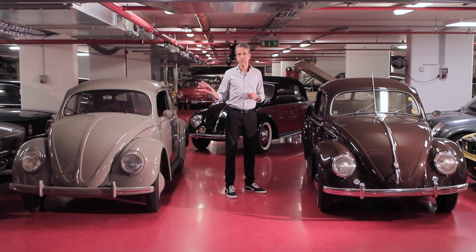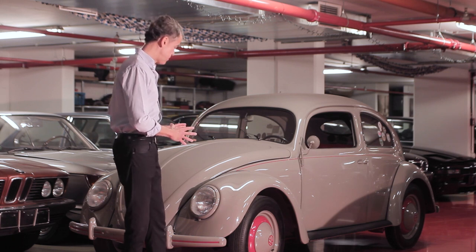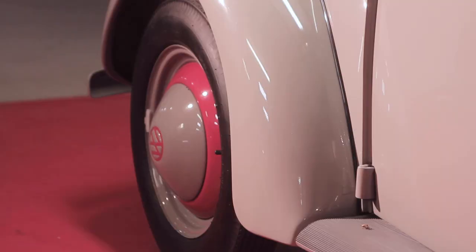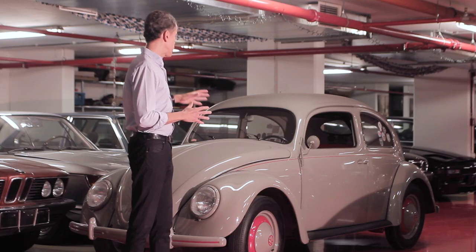The grey car to my right is a Standard Beetle, built in the summer of 1951 and delivered by a dealer called Autohaus Maffei in Hamburg to its first German client, whereas the chestnut brown car on the other side was made for my native Sweden — an export car. We can see that the standard car has no chrome whatsoever. The bumpers, the headlight bezels and the hubcaps are painted body color, there is no side adornment, no chrome strip around the windscreen, no Volkswagen sign.